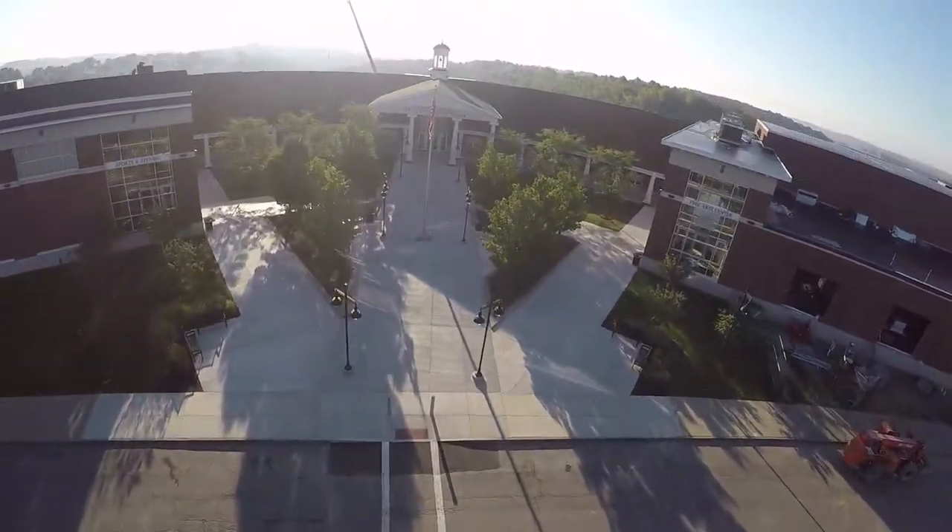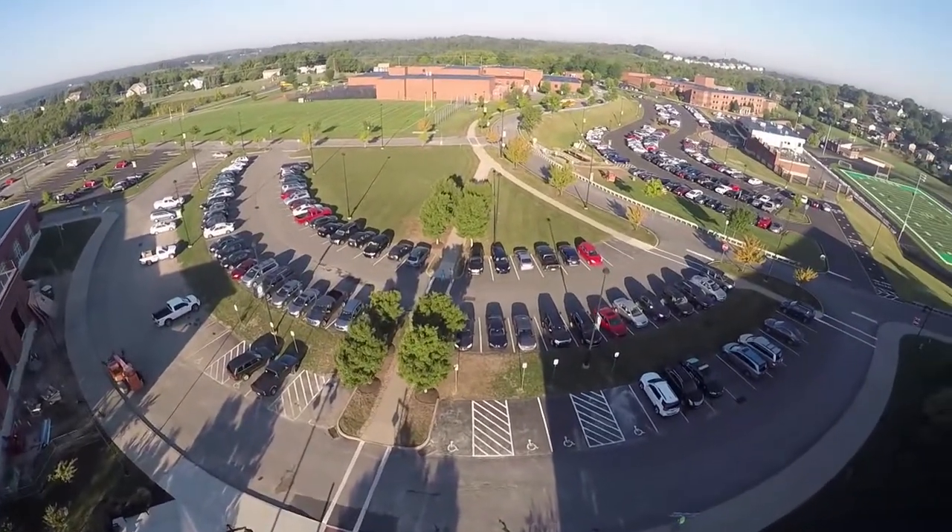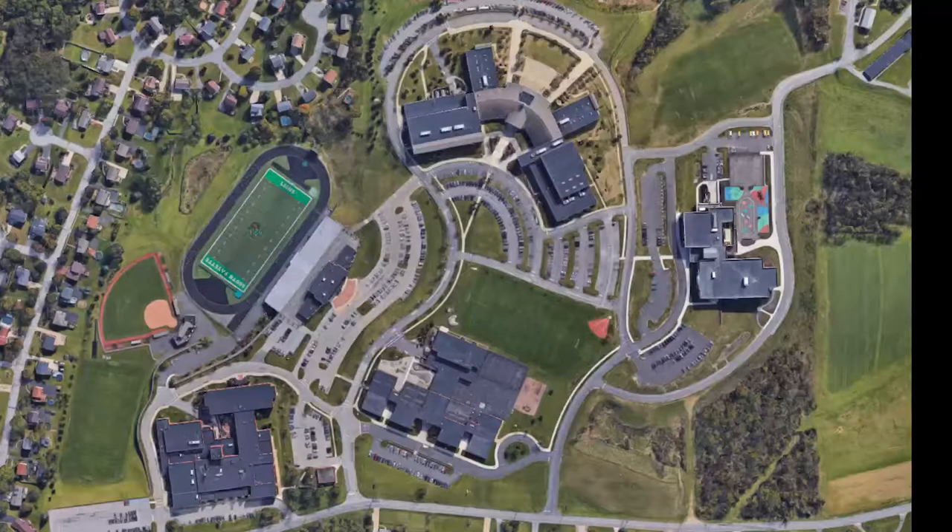Welcome to South Fayette School District, home of the Lions. Our four school buildings are all within the same area, easily within walking distance of one another, with assorted parking in between.